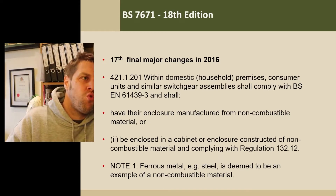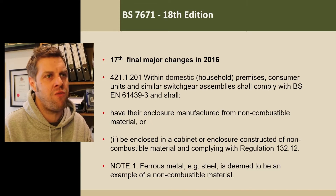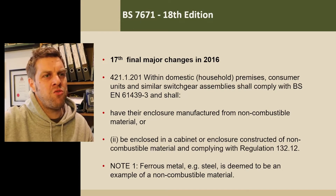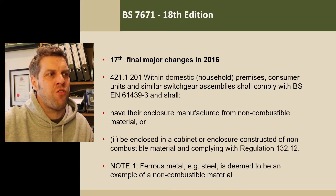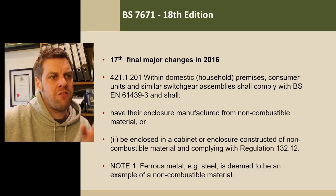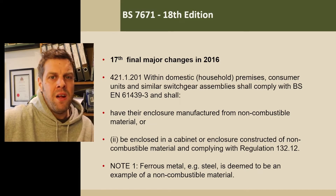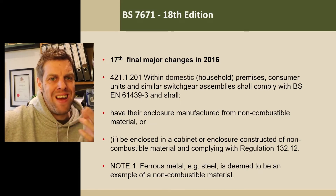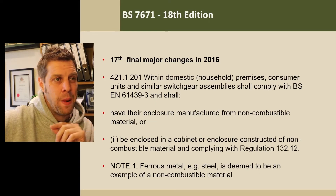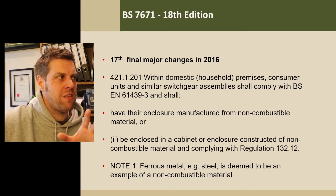Going back to the 17th edition, the final major changes in 2016 were that within domestic households, consumers and similar switchgear should comply with BSEN 61439-3 and shall have their enclosures manufactured from non-combustible material, or be enclosed in a cabinet or enclosure constructed of non-combustible material and comply with regulation 1312. People often say that all fuseboards in the domestic environment have to be metal — that is not true. The regs don't say that. Check it — you can use plastic fuseboards if they're made from non-combustible or self-extinguishing plastic.